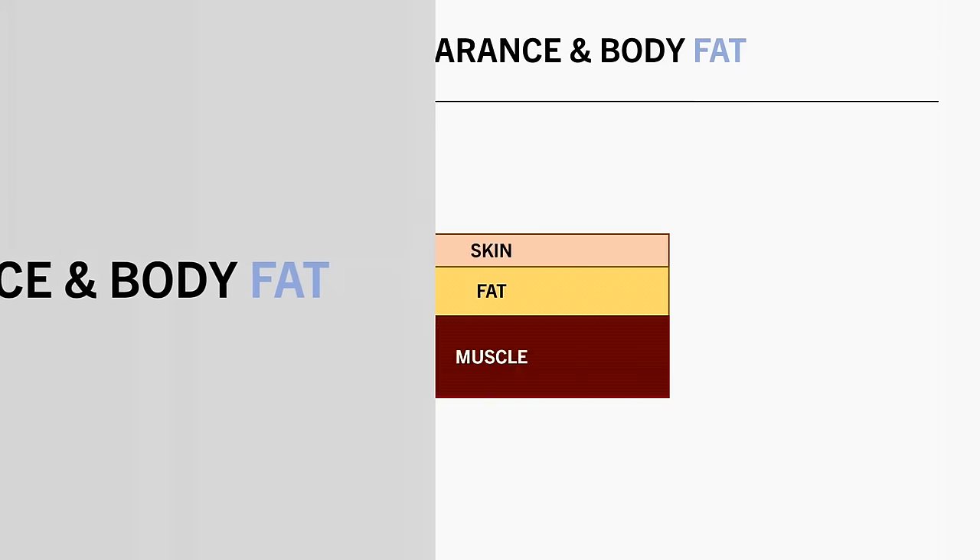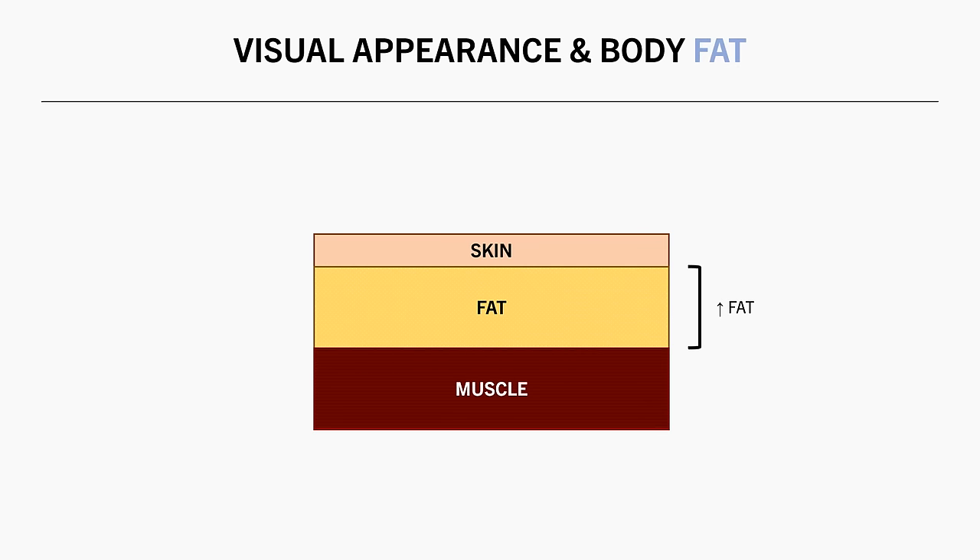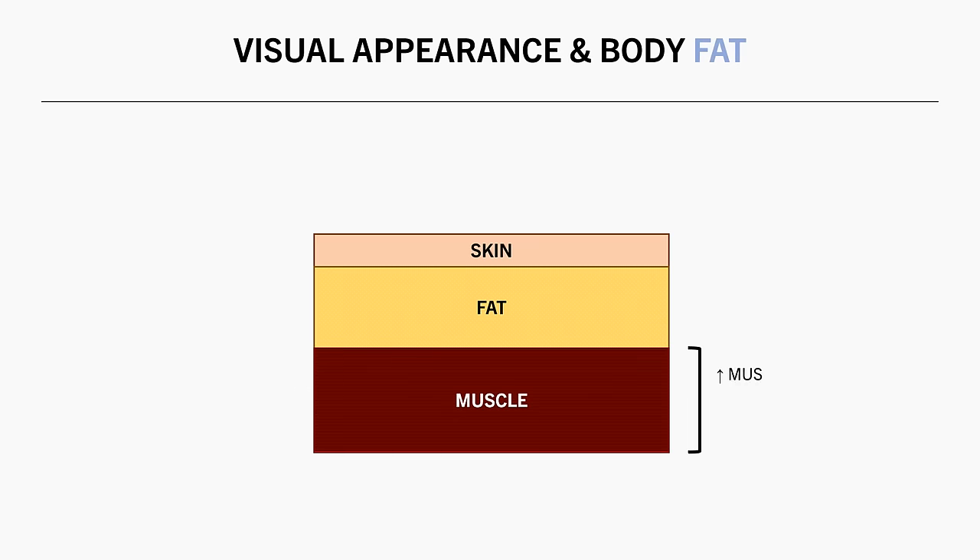Furthermore, differences in body fat can make it difficult to assess muscle growth too. The majority of our fat sits underneath the skin and on top of our muscles. So having more body fat will reduce muscle definition and less body fat will increase muscle definition. So even if muscle mass has been built, it might not be all that visible if body fat is higher.